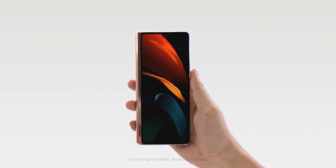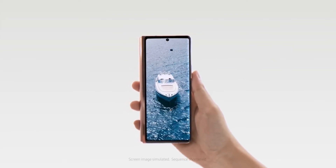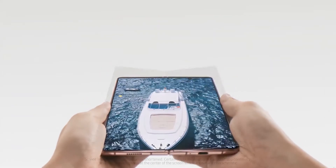Previous leaks for the Galaxy Z Fold 3 also mentioned that the next foldable device is going to come with S Pen support. Samsung has reportedly planned multiple foldable smartphones for next year, including the possibility of the Galaxy Z Fold 3 featuring an S Pen.